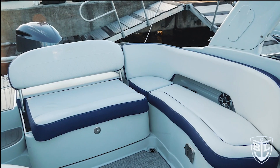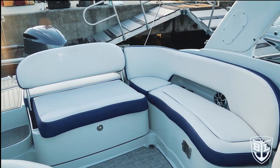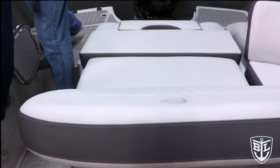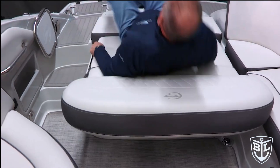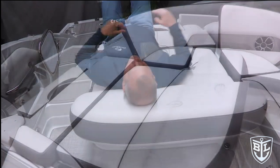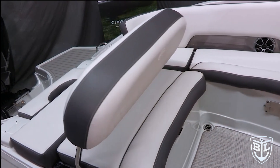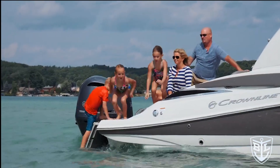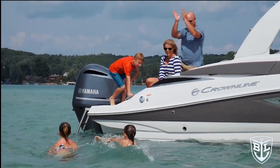Moving back into the cockpit, you have a soft J-wrap interior that opens up to a very livable, comfortable seating area. The centerpiece feature is the electric sunbed. With the touch of a button, that sunbed lays out into a six-foot-plus layout without the use of filler cushions. You can stop it in any position — forward, aft, or rear three-quarters. That rear three-quarter position is very popular when the boat's not under power, allowing parents to sit and watch their kids swimming off the back of the boat.